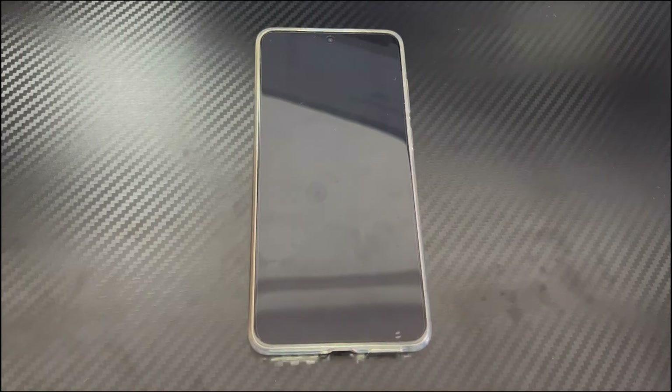Hi everyone, welcome to the Droidgy channel. Today's video will explain to you why your Huawei phone keeps restarting.